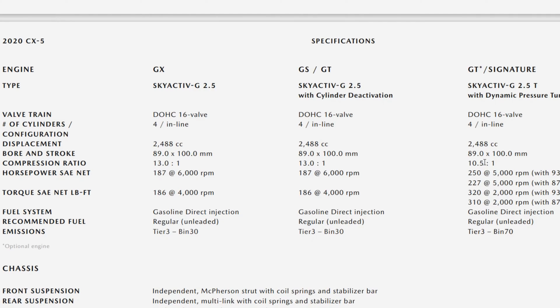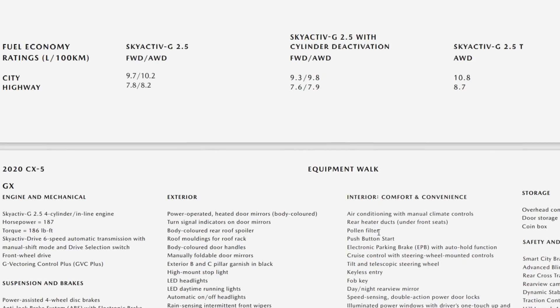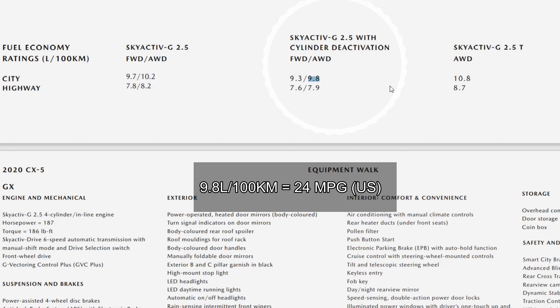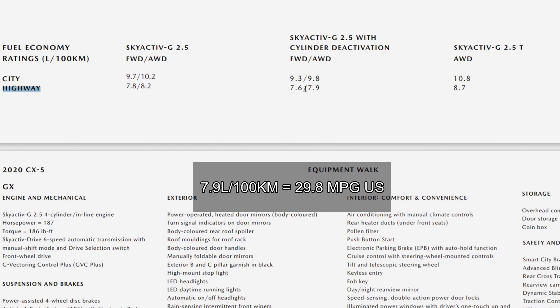So the 2018 Mazda CX-5 and newer, up to 2021, if you get the 2.5 liter non-turbo, it's going to be the exact same fuel efficiency. As you can see on screen here, the all-wheel drive version for city and highway fuel efficiency is 9.8 liters per hundred, and the highway fuel efficiency is 7.9 liters per hundred.